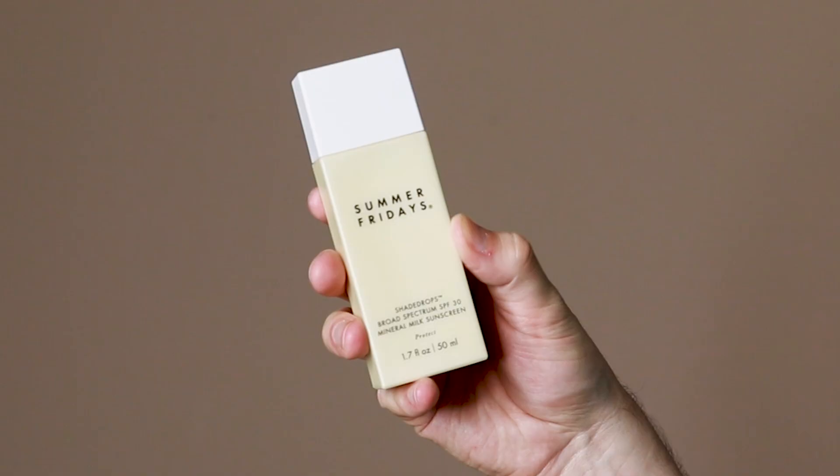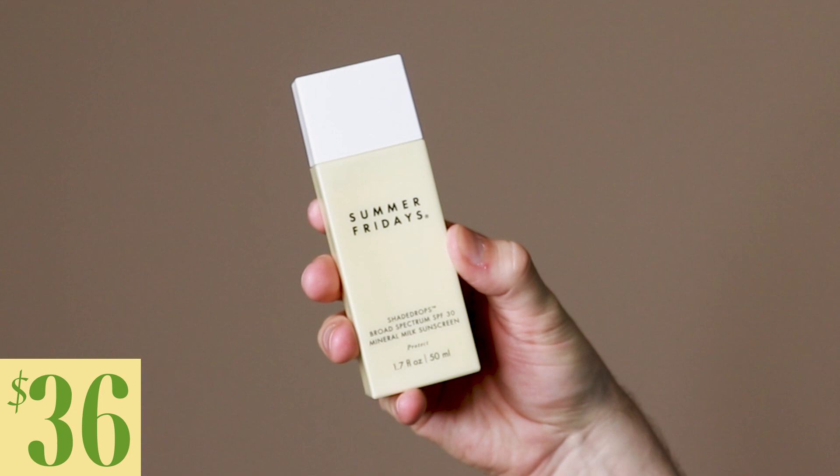Today I'm going to be trying the Summer Fridays Shade Drops Broad Spectrum SPF 30 Mineral Milk Sunscreen. This product retails for $36. Summer Fridays is a brand I've tried a few of their products on this channel. I'm very excited to try this because it is the first sunscreen launch that Summer Fridays has released.